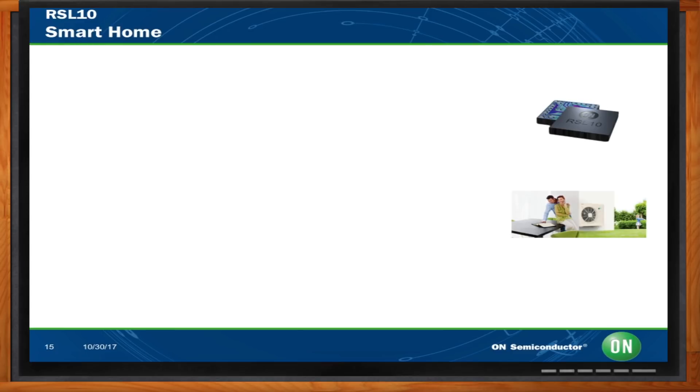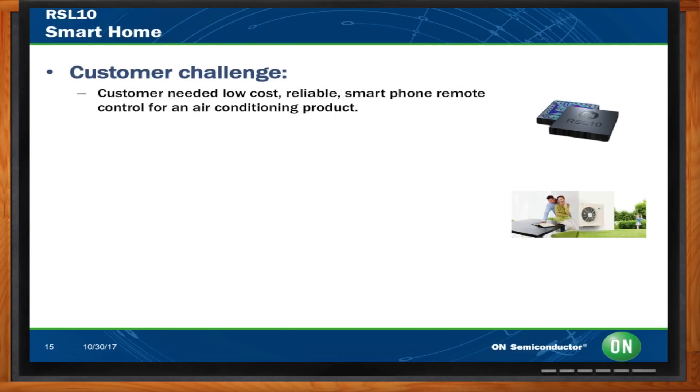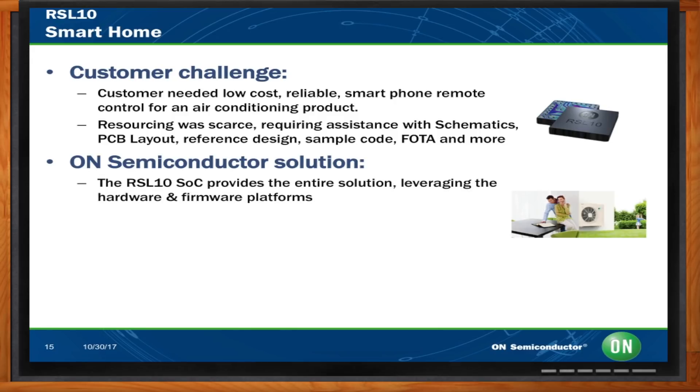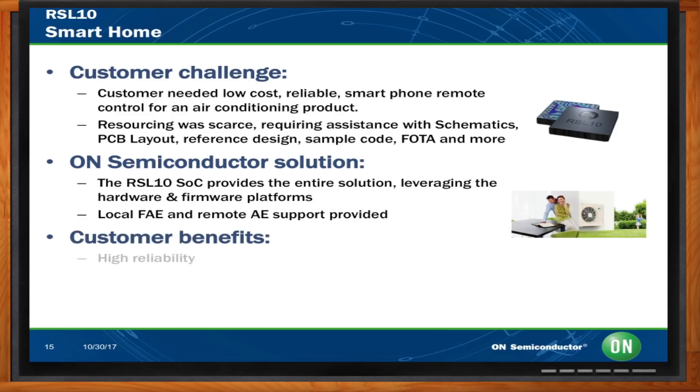It's also been used in smart home applications — really any IoT edge node application. In this case, a customer needed a reliable, low-cost smartphone remote control for an air conditioning product. They turned to On Semiconductor and found the RSL10 product family appealing. We provided local FAE field application engineering support and remote application engineering support to help them build their product. It's really more of a support story.